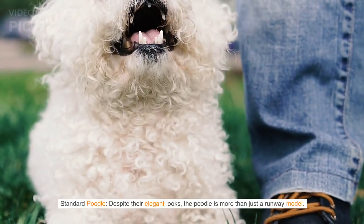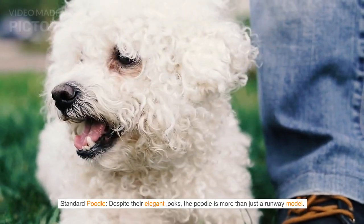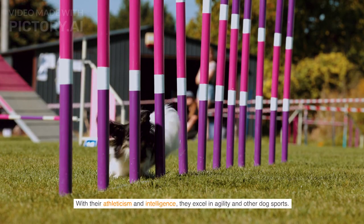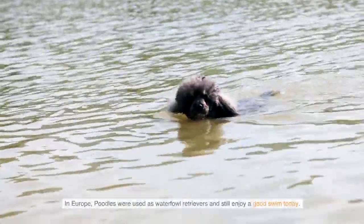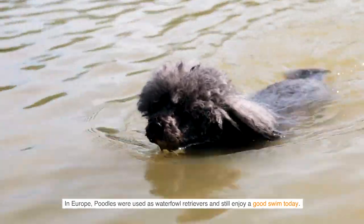Standard Poodle — despite their elegant looks, the Poodle is more than just a runway model. With their athleticism and intelligence, they excel in agility and other dog sports. In Europe, Poodles were used as waterfowl retrievers and still enjoy a good swim today.